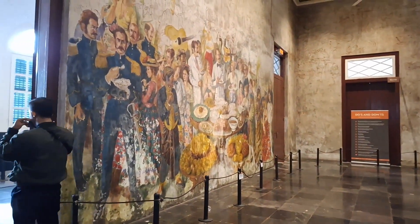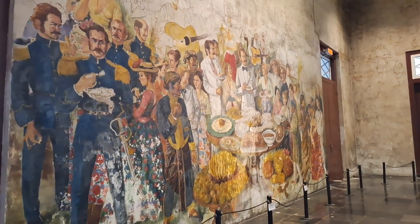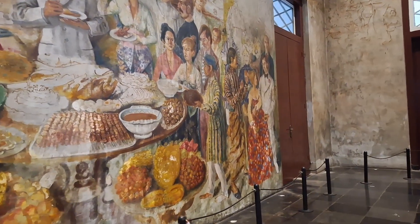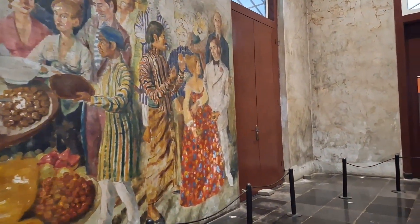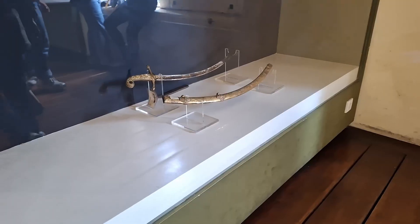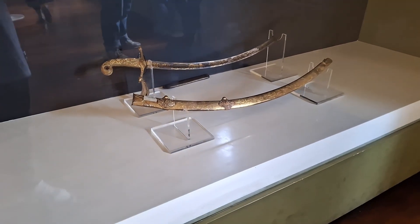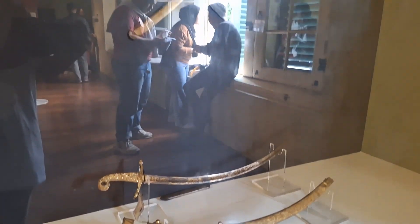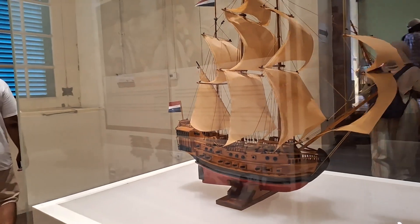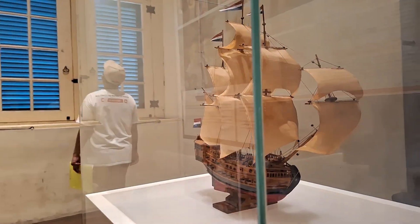Kabarnya, penjara ini pernah menahan Pangeran Diponegoro. Tata letak koleksi pada museum ini diurutkan berdasarkan urutan waktu sejarah Jakarta. Pameran koleksi di museum ini juga didukung secara grafis dengan foto, sketsa, gambar, peta, dan label deskripsi untuk memudahkan para pengunjung mendapatkan informasi.